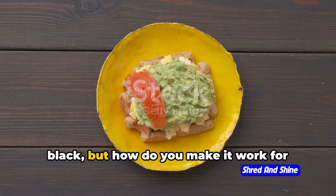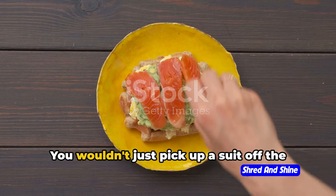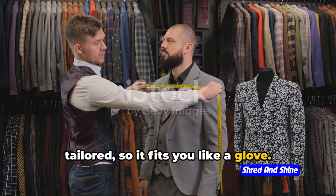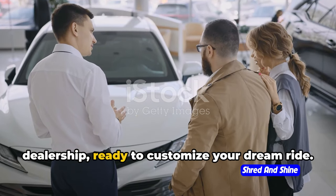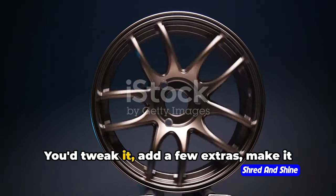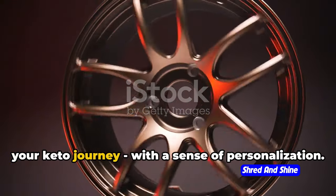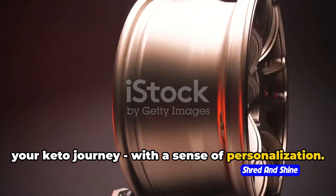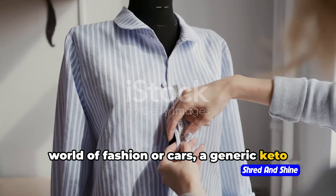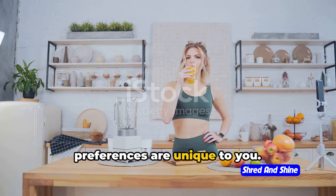So we know keto is the new black, but how do you make it work for you? Imagine you're at a tailor's shop — you wouldn't just pick up a suit off the rack. You'd get it tailored so it fits you like a glove. Or picture yourself at a car dealership, ready to customize your dream ride — you wouldn't just opt for the standard package. That's exactly how you should approach your keto journey, with a sense of personalization. Your body, your lifestyle, your preferences are unique to you.